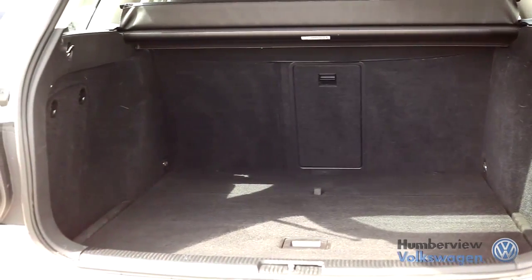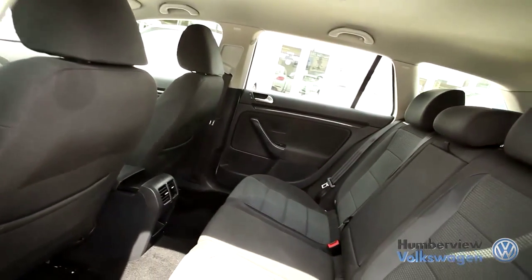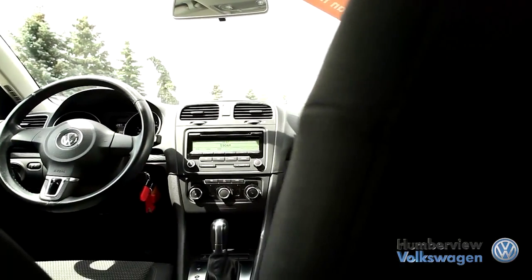The simple and elegant interior is even more spacious than most in Volkswagen's lineup, creating an extremely comfortable ride. Its reliable German engineering provides a quiet cabin, blocking most road noise.